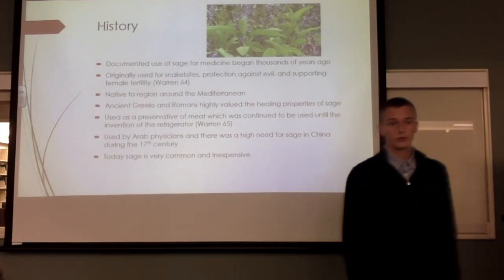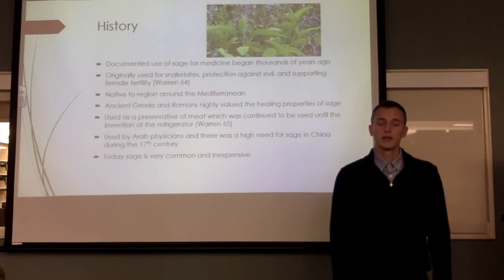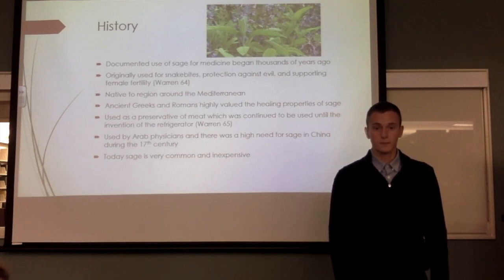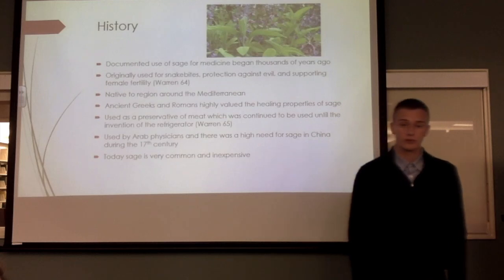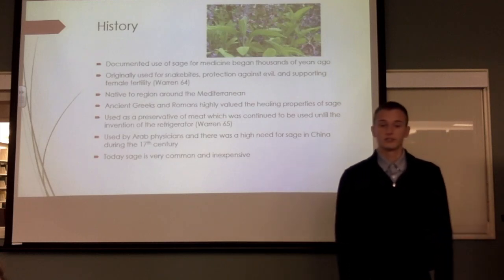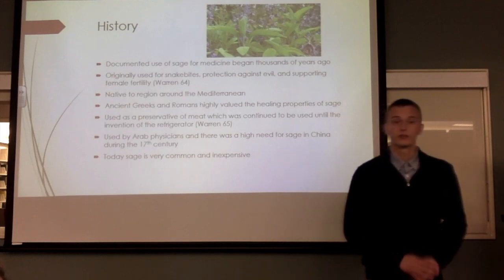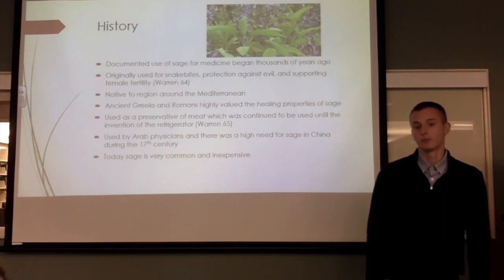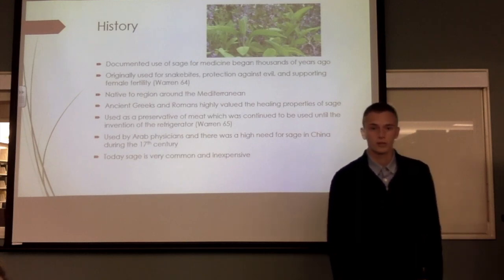Sage is historically as well as medically important. Sage is native to the region around the Mediterranean Sea, and therefore it has been used by humans for thousands of years. It was originally used to cure snake bites, protection against evil, and supporting female fertility. Sage was highly valued by the ancient Greeks and Romans for its healing properties. It also spread from modern Turkey up into Russia where it was used by physicians. It was also used to preserve meat because of its antibacterial properties, and it continued to be used until the invention of the refrigerator. During the 17th century in China, there began a high demand for sage, and they would trade multiple bags of herbs and spices for one bag of sage.